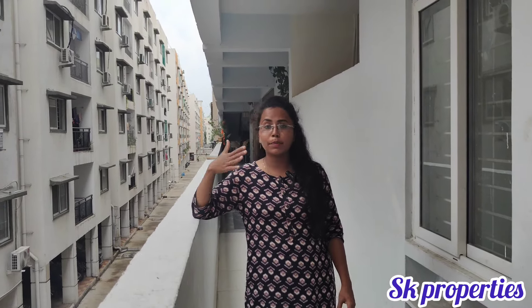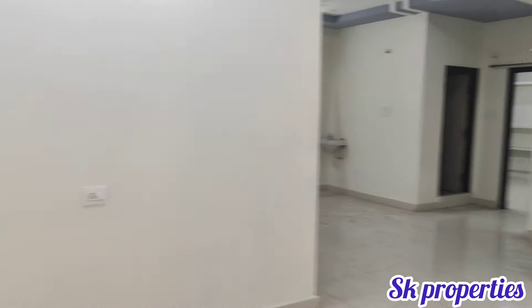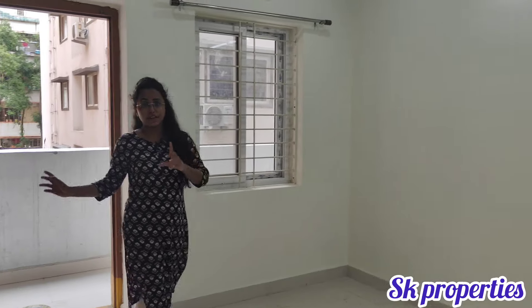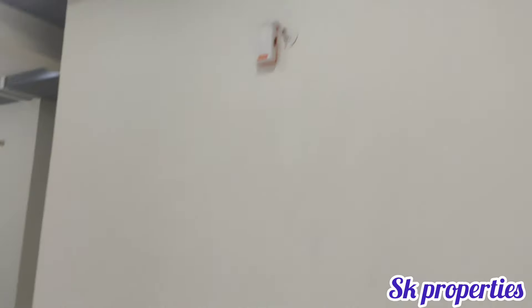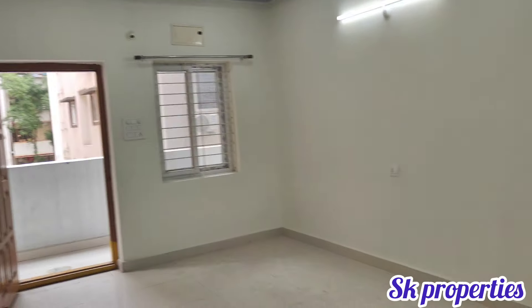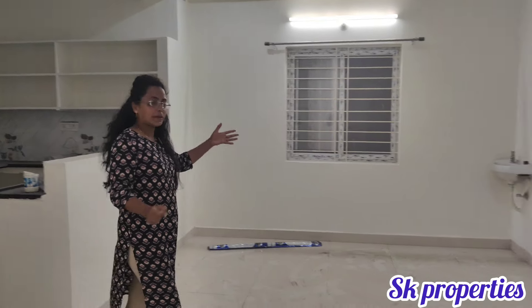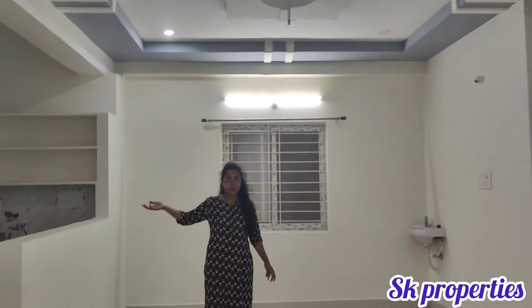The flat provides 1350 SFT of space. You also get a land share of 29 square yards with the flat. The dining area space is also included.